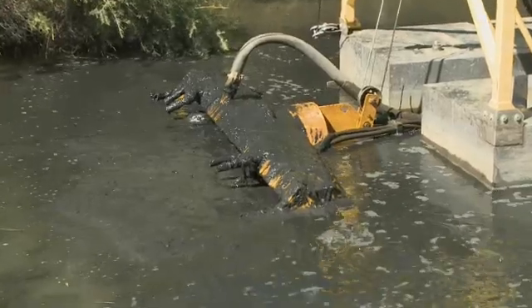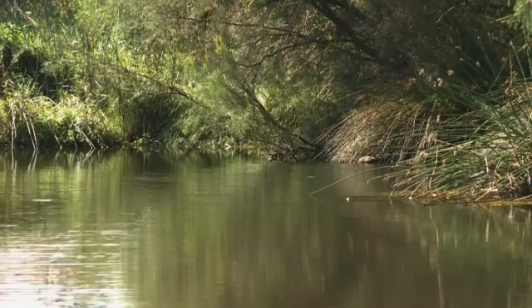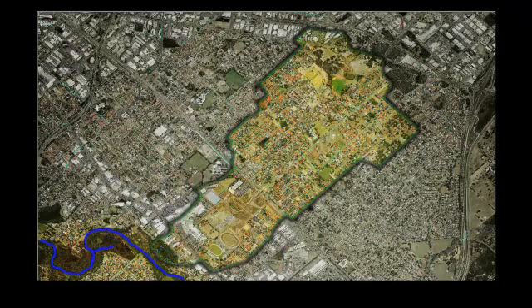Through us managing these black oozes, it'll improve the water quality coming out of the wetland. This particular wetland system is being constructed to manage nutrient levels coming off the nearby shopping centre and urban areas, and stop those nutrients going into the Canning River here.